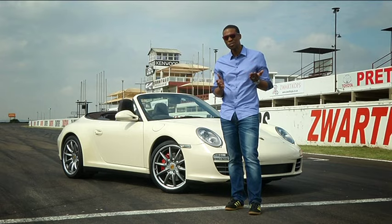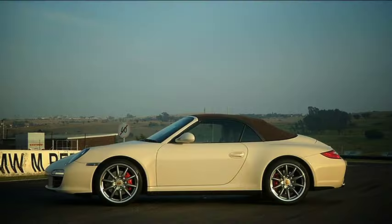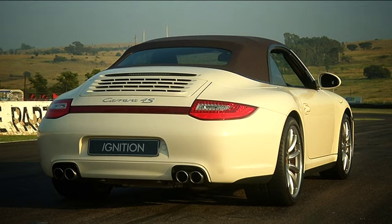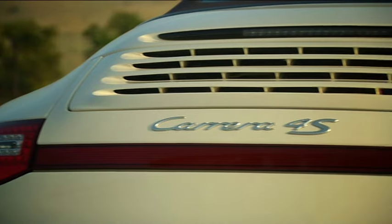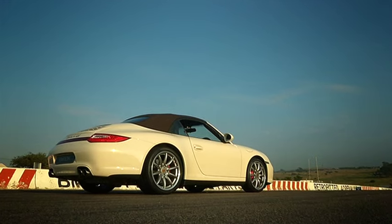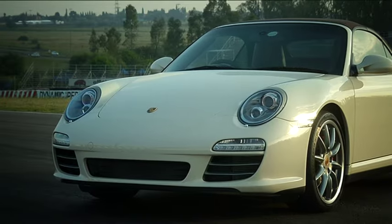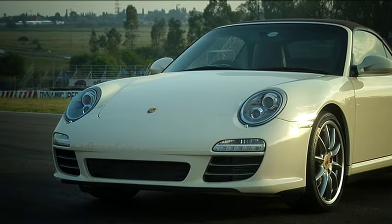Has the 911 gone soft? The 997 represents the second generation of water-cooled Porsches. They are easily identified by their greater length, but the classic 911 shape remains intact, save for a few aerodynamic and safety concessions.